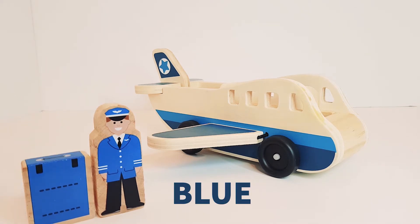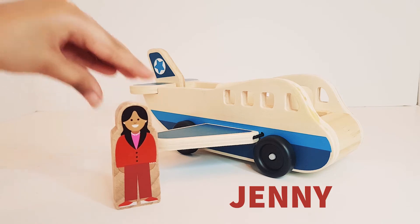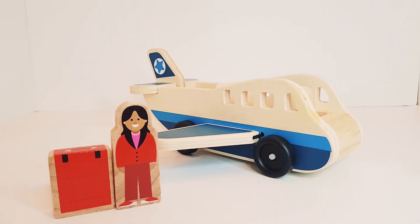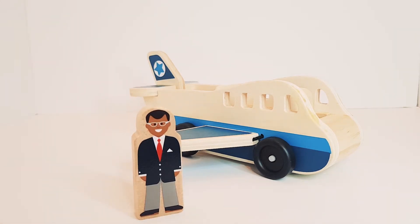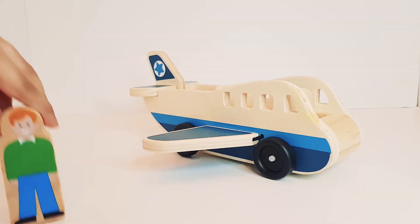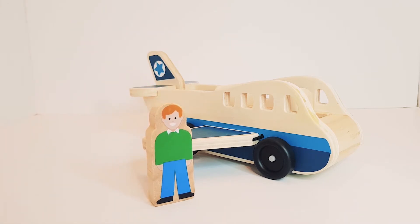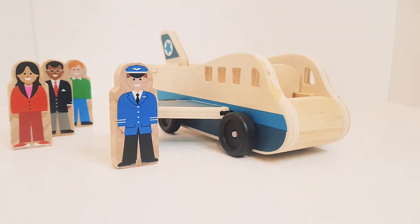He has a blue suitcase. She is Jenny. She has a red suitcase. Now comes David. He has a grey suitcase. He is Billy. He has a green suitcase.